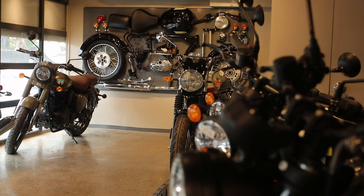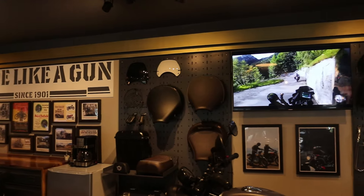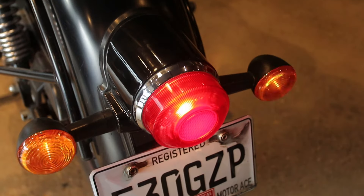Royal Enfield was founded in 1901. First, they were making guns — there's a saying that it was made like a gun. Royal Enfield's commitment to its heritage and a fusion of classic design with modern technology keeps it relevant as of today.